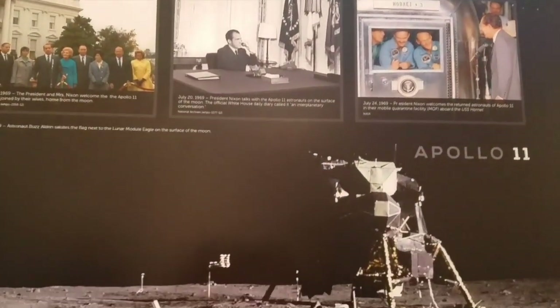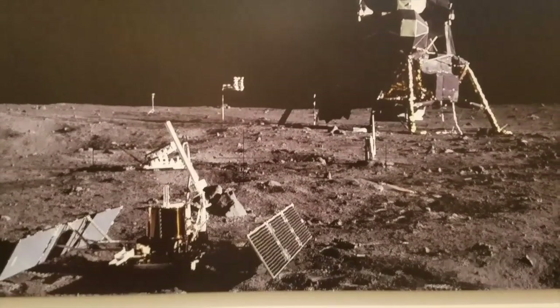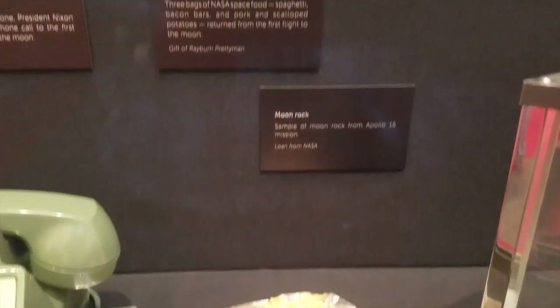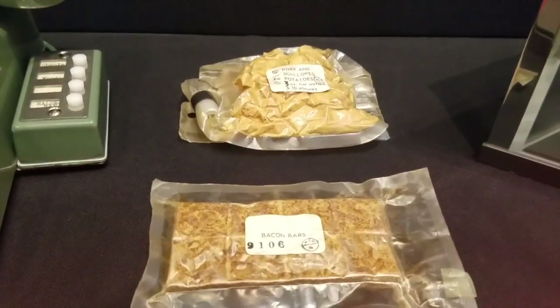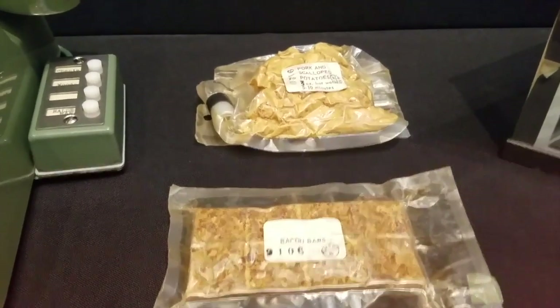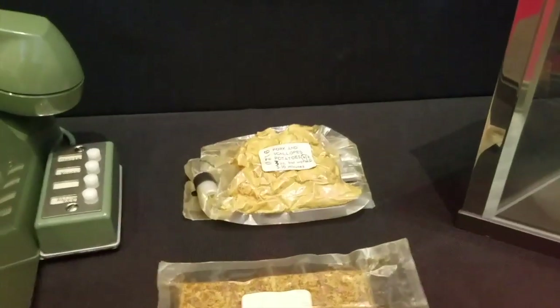Here's the Apollo 11 display. When I got here and was reading the placards, I came across the one that says Moon Rock — and then it listed pork and scallop potato. I did not expect to see that — that is nasty. I'm sure the people around me thought I was spazzing out, but I thought those were going to be the moon rocks anyway.